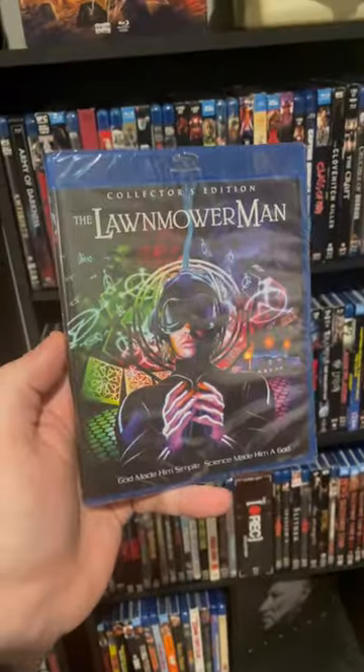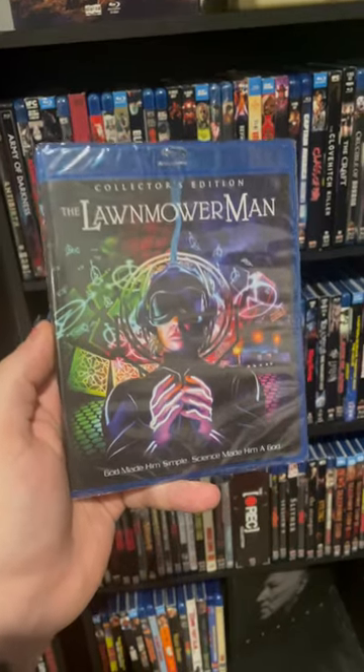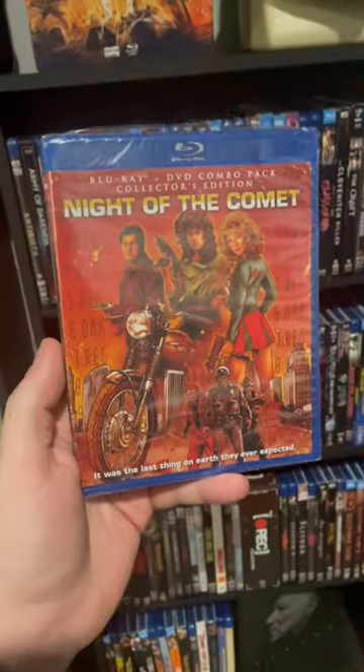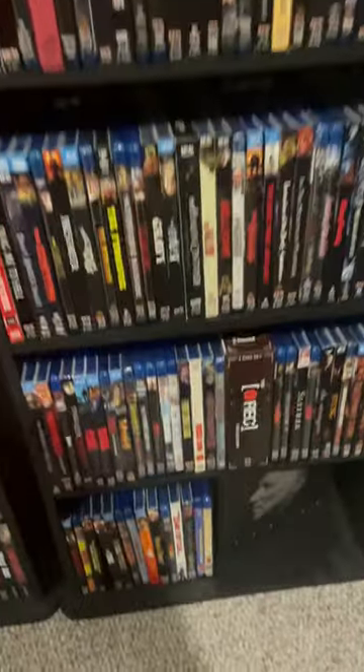Another gap in my collection was The Lawnmower Man, so I picked up the Collector's Edition Blu-ray. Also, another huge gap: Night of the Comet. Didn't have this one for some reason, but this is a great movie — thought I had it, just never picked it up.